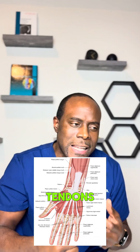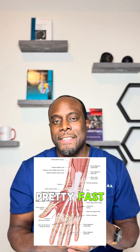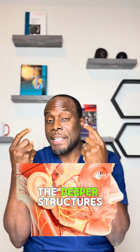Cat bites to the hand or face are especially bad. The hand has a lot of tight spaces with tendons and joints packed closely together, so infection spreads pretty fast and can permanently damage movement. For the face, infection can spread rapidly through the soft tissues and in rare cases reach even the deeper structures.